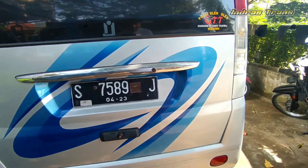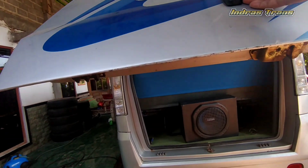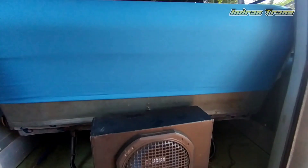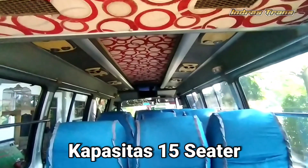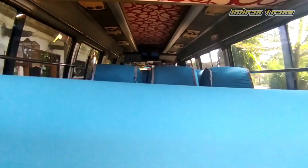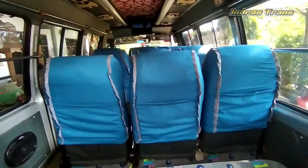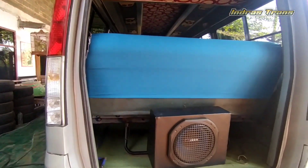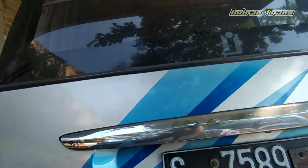Seperti ini tampilannya. Kita buka dulu — nah, disitu ada subwoofer. Sudah ada audio. Tampilannya dari belakang interiornya seperti ini, Sobat Lur. Sayangnya seat atau joknya itu masih menggunakan bahan blue true. Kalau bahan blue true itu biasanya perawatannya agak ribet dibanding yang menggunakan seat berbahan kulit sintetis.